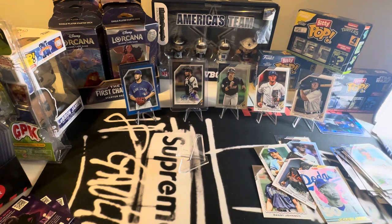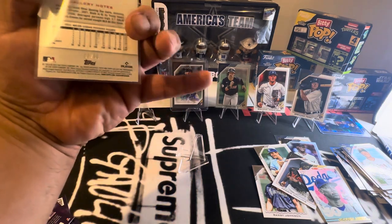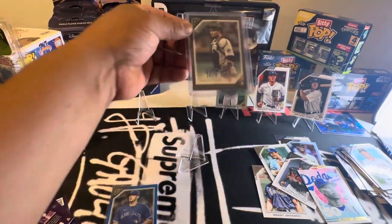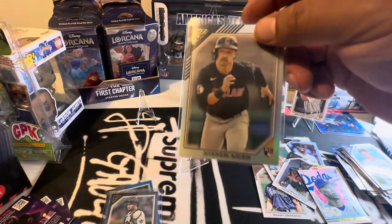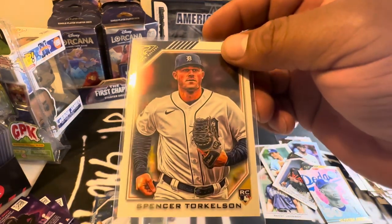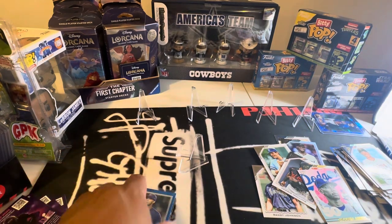So we got a bunch of rookie parallels and variations. We got Jose Berrios numbered to 50. We got an autograph — Payton Henry from the Marlins. We got a Kwan on the foil, Torkey printer proof, and an image variation of Torkelson. Not too bad. I think those were good boxes. I think the Mojo knife worked. Thanks everyone for watching — stay tuned. If you haven't subscribed, please do. I got some more great boxes coming in. Thanks for watching.